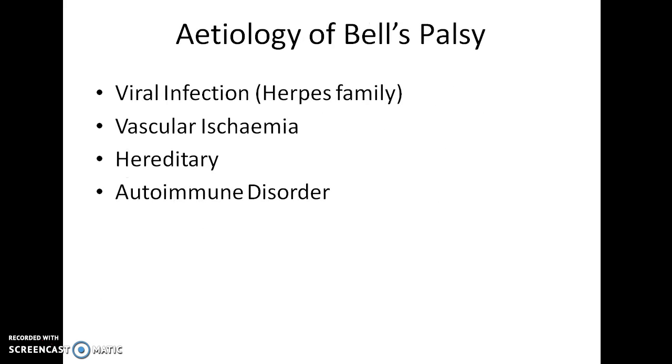Regarding the etiology of Bell's Palsy, it can be due to a viral infection, especially herpes family viruses. It can also be due to vascular ischemia, and it is thought to be hereditary and an autoimmune disorder.